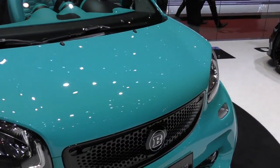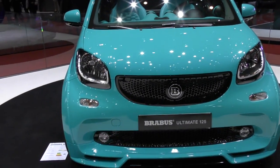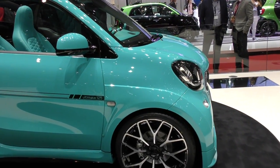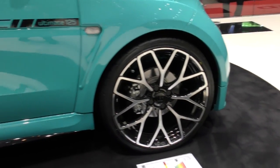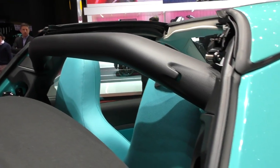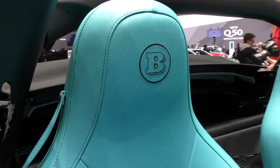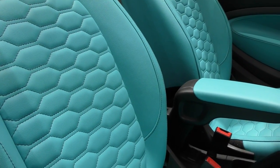We also have a Smart as a Brabus — a limited edition for 125 pieces with 125 horsepower. Look at this small little beast with big rims, probably 19 or 20 inches, in this particular color. It's a convertible — look inside. Look how sick that is, and these seats — wow.